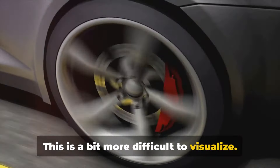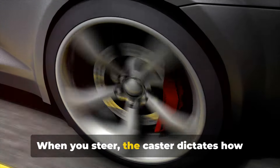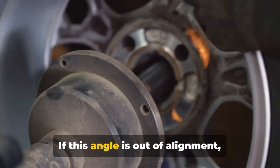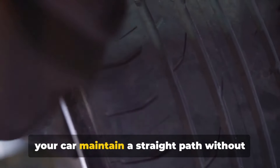Caster is a bit more difficult to visualize. Picture the angle of your wheel's pivot, which is attached to the suspension. When you steer, the caster dictates how much the wheel returns to its original position. If this angle is out of alignment, straight line tracking is affected. A correct caster angle helps your car maintain a straight path without significant pull to either side.